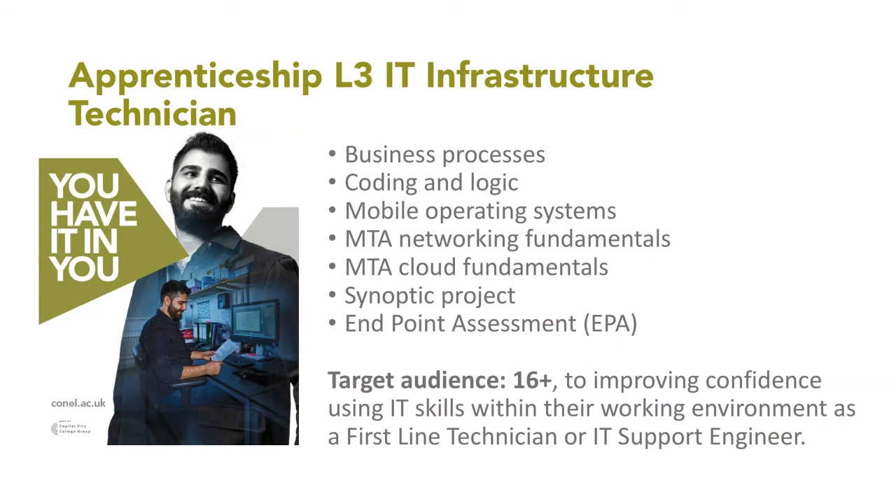The Apprenticeship Level 3 is a great course if you want a placement as well as studying the knowledge component at college. It covers topics suited to someone who wants to be a technician fixing problems — first-line technician or IT support engineer roles. There's a 20% off-the-job training requirement, a synoptic project, a summative portfolio, an employer reference, and an interview. We have a very experienced apprenticeship lecturer who has delivered apprenticeships and won competitions including World Skills.